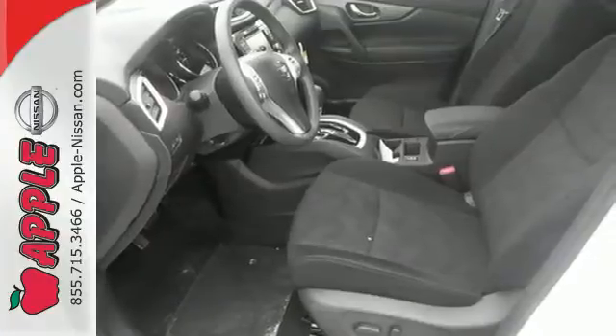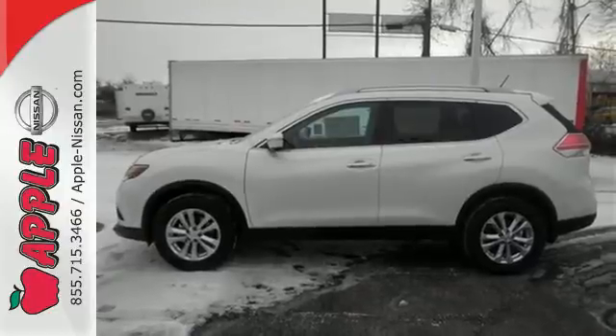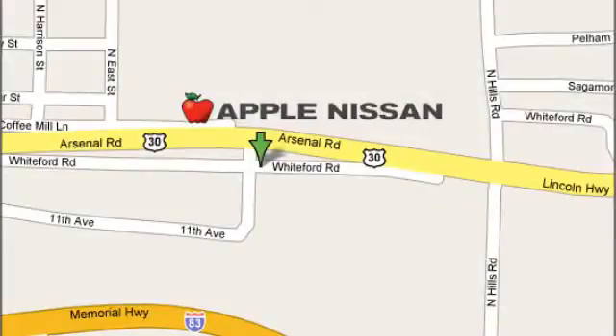Make this 2015 Nissan Rogue yours and drive with confidence. Apple Nissan offers a great selection, exceptional service, and the value you expect. We are conveniently located at 1510 Whiteford Road in York, Pennsylvania.